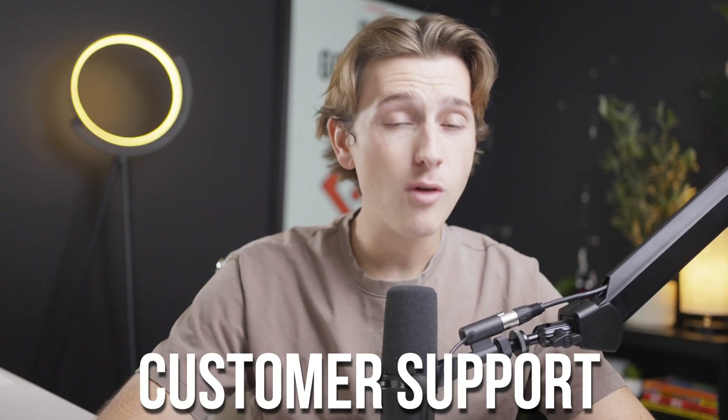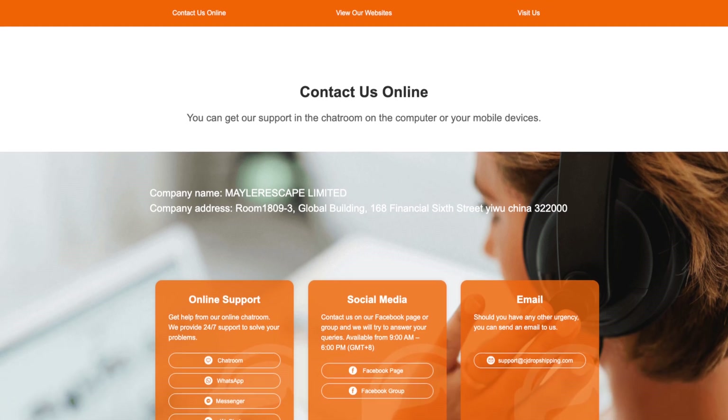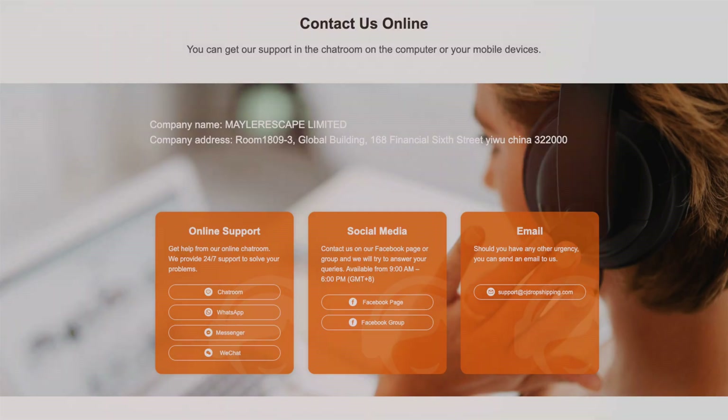Customer support is also a strong suit for CJ Dropshipping. The app provides 24/7 support through multiple channels including live chat, email, and even phone. This is particularly beneficial for Shopify store owners who may encounter issues outside of typical business hours.